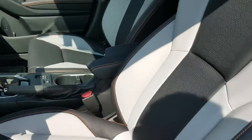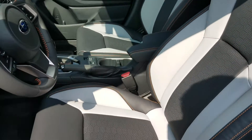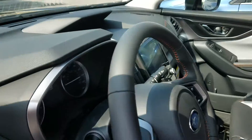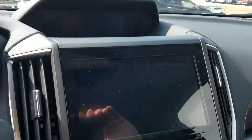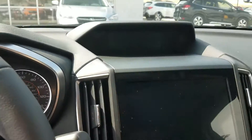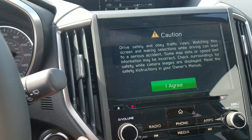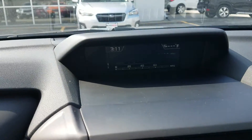We have the two-tone leather seats. It's got a leather steering wheel and a nice big screen. Once started, it has radio, phone, and media center. Up above there's more information — miles per gallon, that sort of thing.